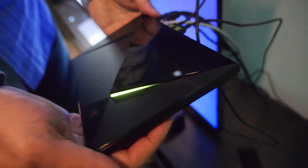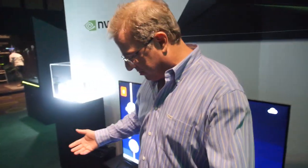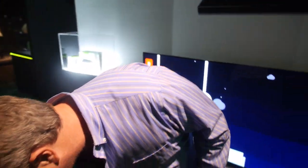Here we have the new Tegra X1 and the Shield. This is an Android TV box right here. Absolutely, it is Android TV and you just launched it. We did, we just launched it. It is actually the best Android TV out there right now.